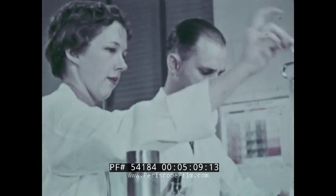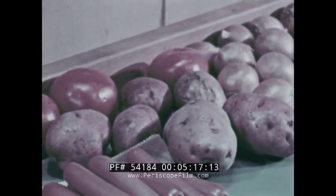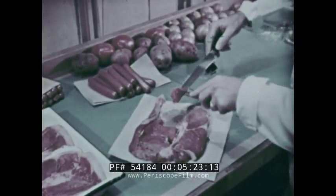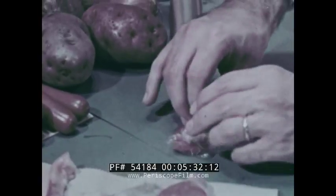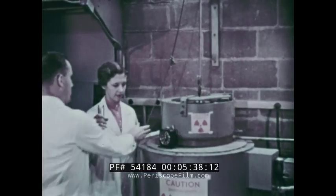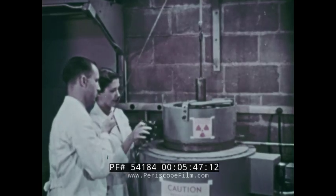One vast new field of research is the preservation of food by radiation. Exposed to it, potatoes can be stored for years without sprouting. Because radiation destroys living cells, scientists are using it to kill the bacteria that spoil food. Dozens of samples are prepared each day. Inside a lead cask, the meat is exposed to radioactive cobalt, whose rays kill the bacteria. Today, irradiated meat remains fresh for weeks; someday it may last for months, as fresh as the day it was packaged.